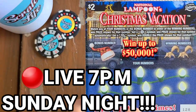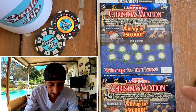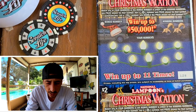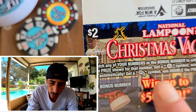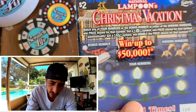Guys, on this ticket, what are we looking for? We're looking for - if you look up here - a snowflake for the win. If you find a candy cane, you win double. So there's no win-all - I'm not seeing any win-all symbol. There is a bonus though. Interesting ticket, man.